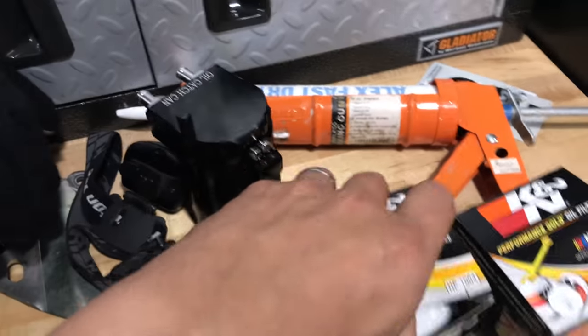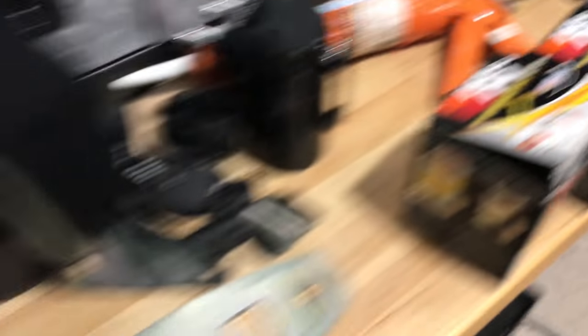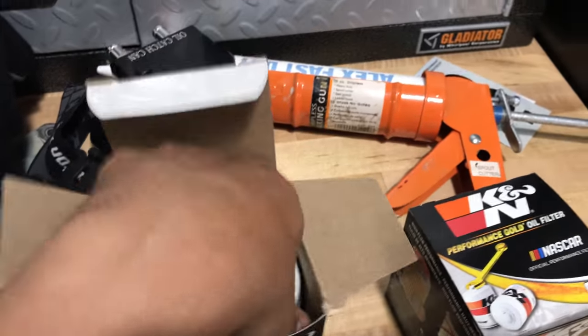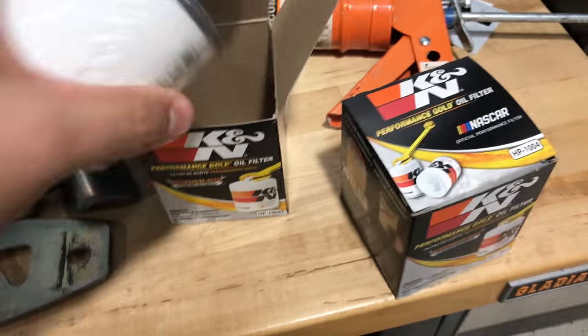I actually got to the point where I put oil into this filter — I was prepping it — before I noticed what was going on. So I just went back out and got myself a filter again from the auto parts store locally. Proper filter, everything looks good.